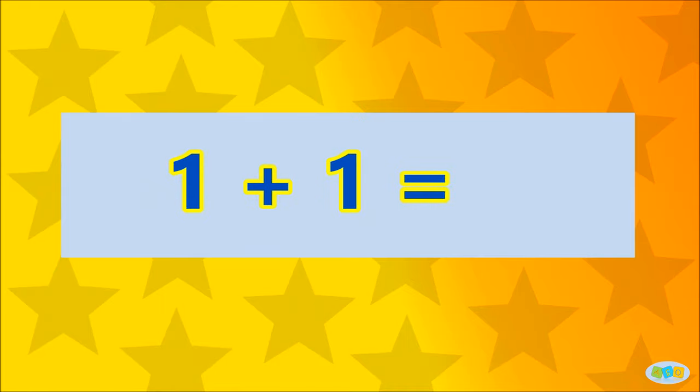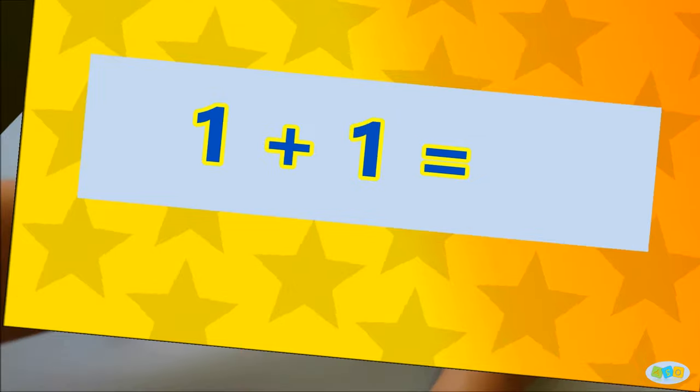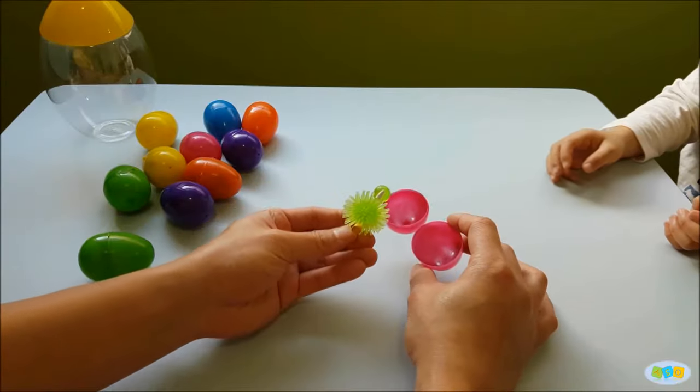1 plus 1 is... 2! Well done! Here's a surprise to you!